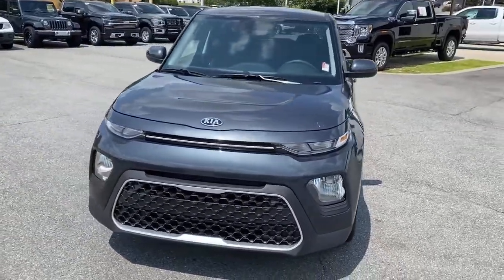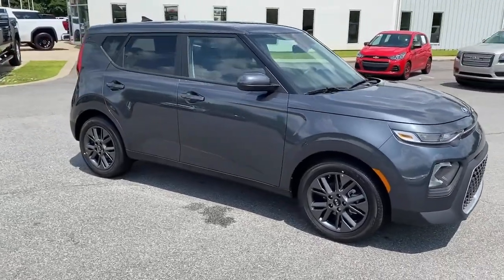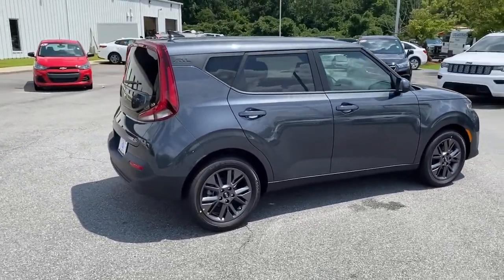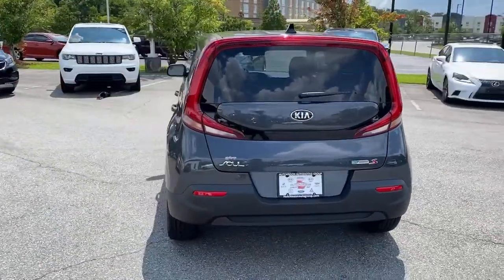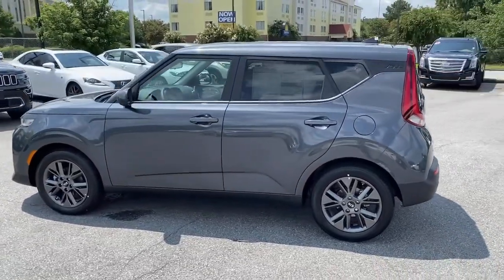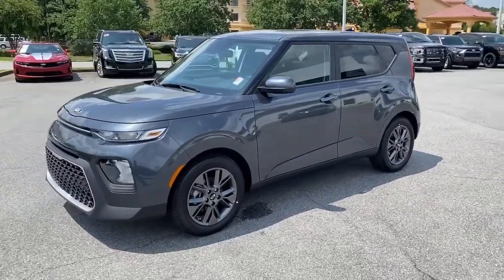Get acquainted with the 2021 Kia Soul. This funky, tech-rich Soul delivers the latest safety and infotainment tech, ample cabin space for passengers and cargo, a silky smooth ride, and solid handling. Its inspired sense of style combined with an affordable price tag makes this subcompact crossover SUV completely irresistible.